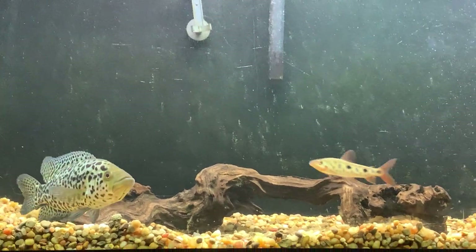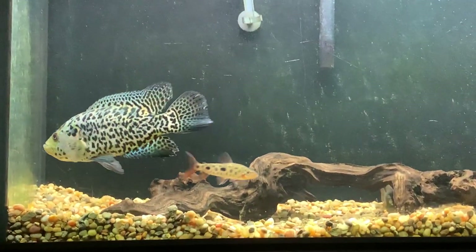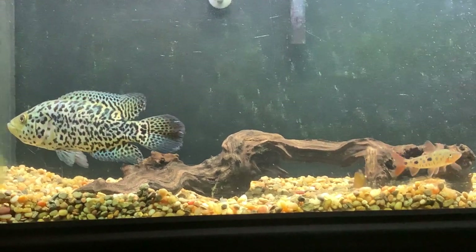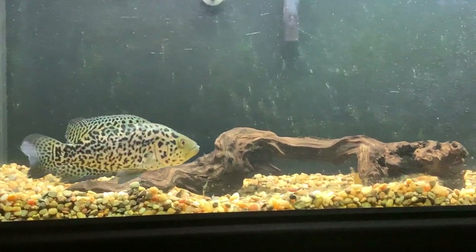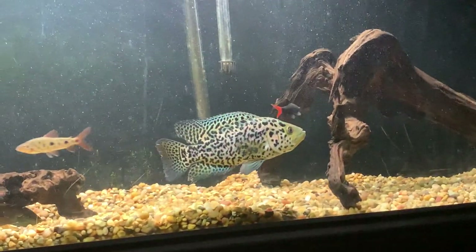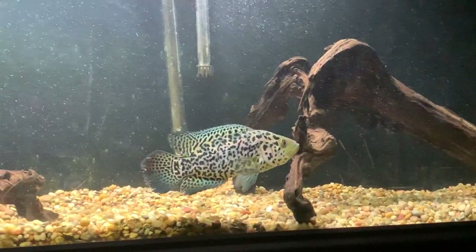Mine I wouldn't consider the most aggressive fish I've ever had, but they're very predatory — they have a big mouth, so anything that fits in there they're going to try to eat. I have mine in here with a few dither fish right now: a red-tailed shark, a strawberry leporinus, and a male salvini.